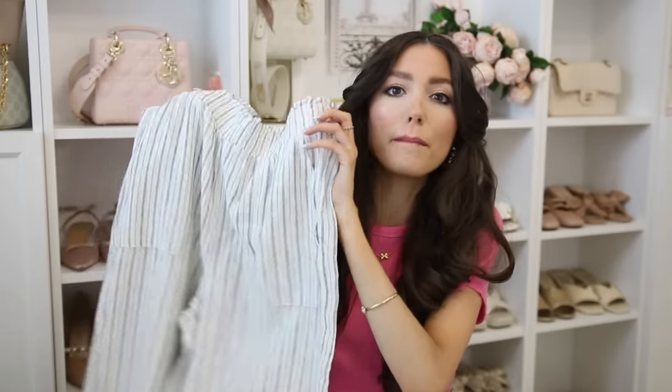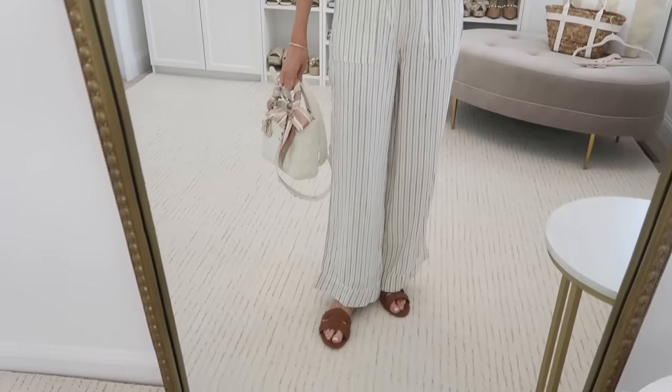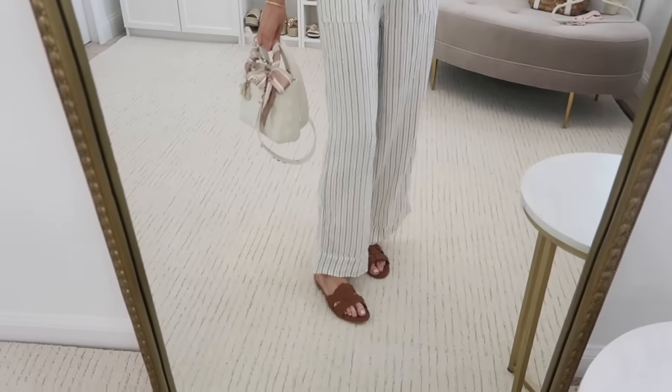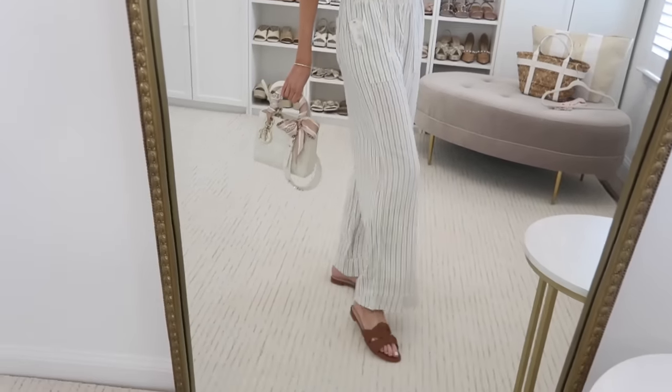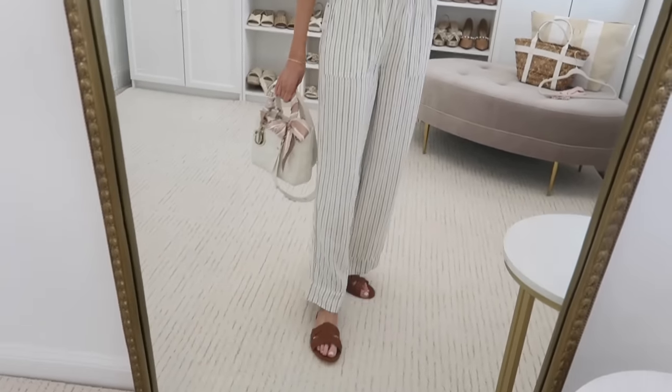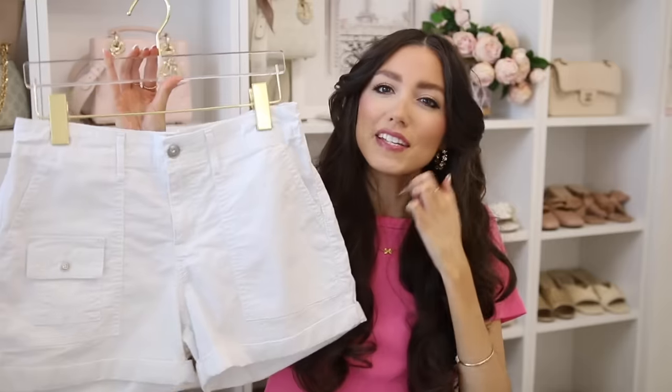These wide-leg linen pants are amazing for spring and summer. You can throw them over your swimsuit for the beach, wear them at a resort on vacation, or just run errands with a cute t-shirt. They're such a nice pant to have in your wardrobe — nice wide legs, very forgiving fit, with an elastic waistband that makes them super comfy.